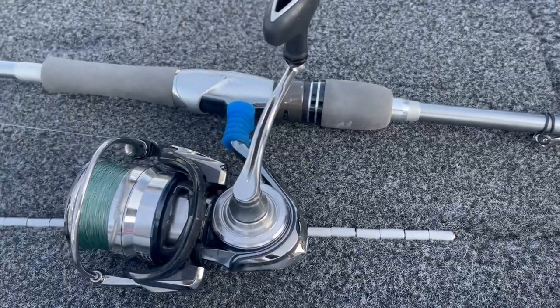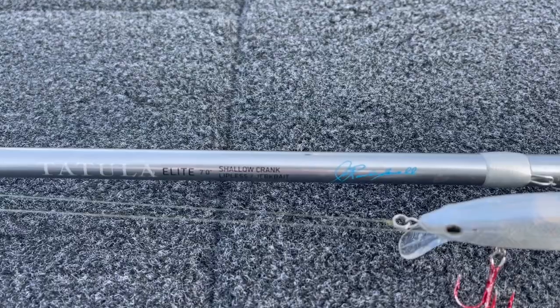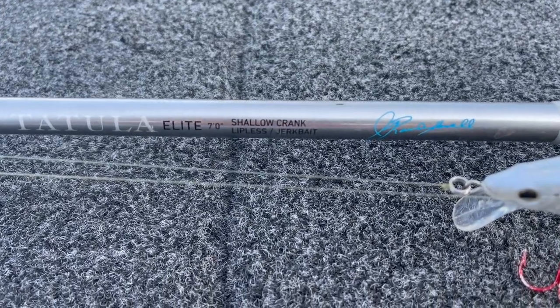On my Randy Howell signature seven-foot-three drop shot rod — that's a great setup for that. And throwing my jerkbait on my Tatula jerkbait rod.